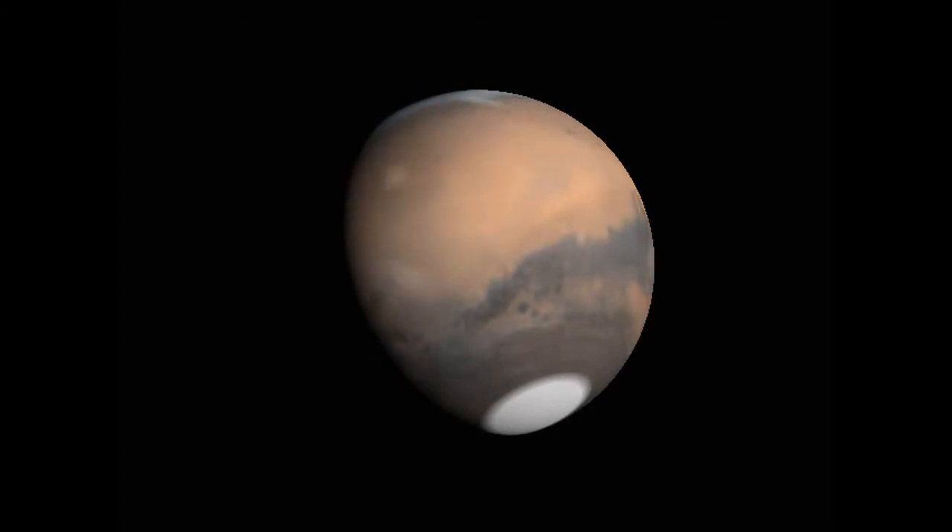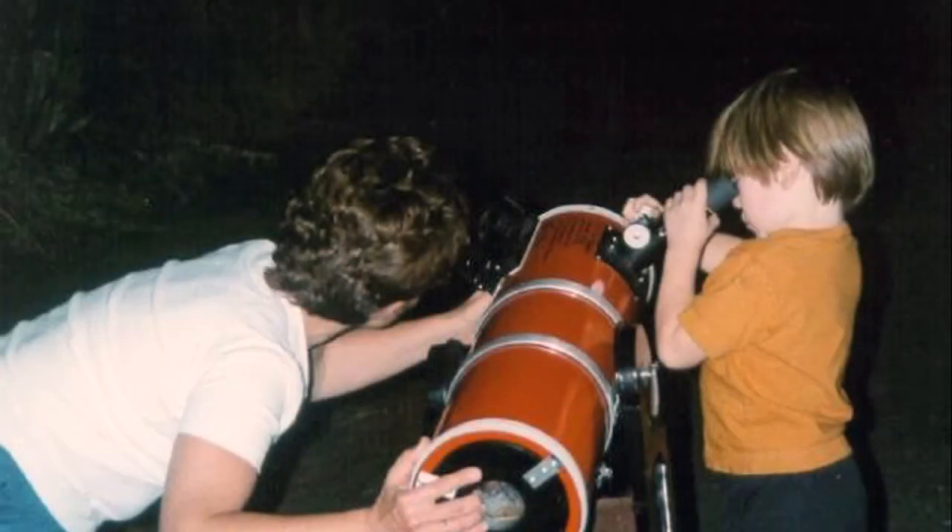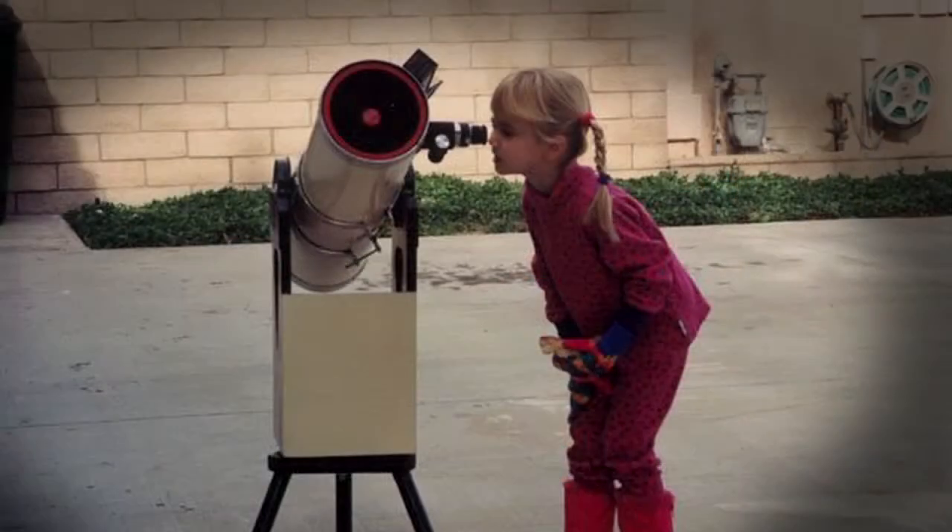After that, Mars vanishes in the evening twilight. Even with a telescope, you won't be able to actually see the rovers or Phoenix, but it's really cool to know they are up there, and that you can see the site of Mars where they are located.